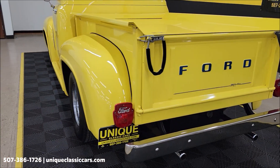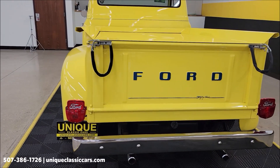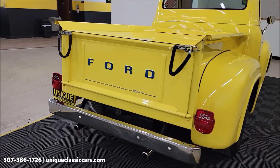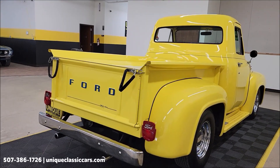Slip around the back and hear it run. Like I said, nice sounding truck. A little deep, throaty exhaust. A little rumble to it. Nothing too crazy over the top.